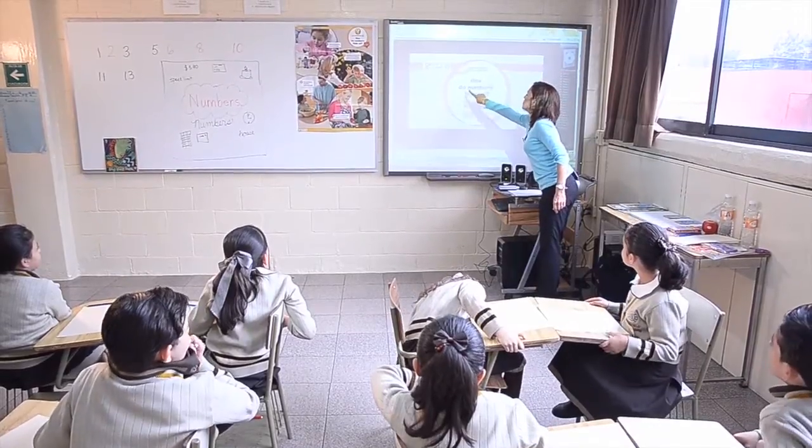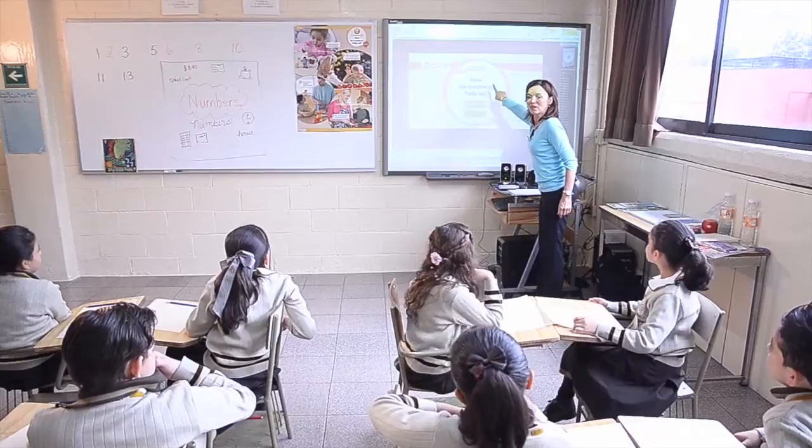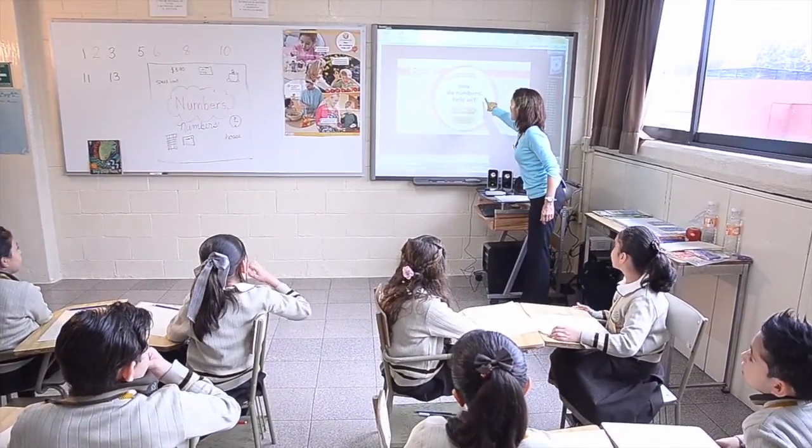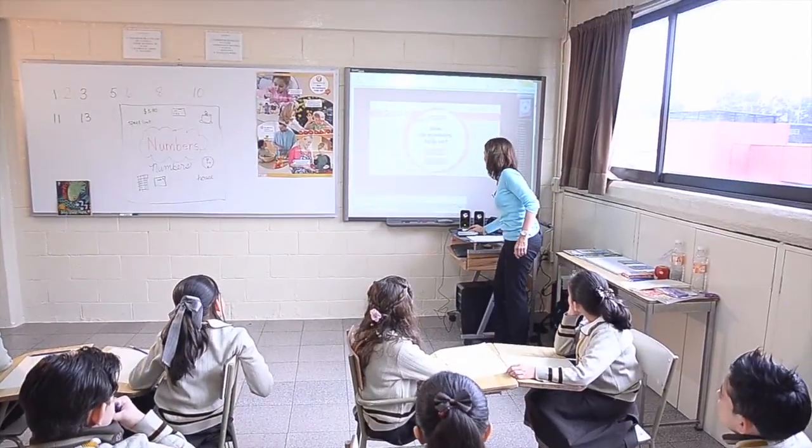This says: How do numbers help us? Can you read with me? How do numbers help us? Good. And we're going to watch — how do numbers help us?